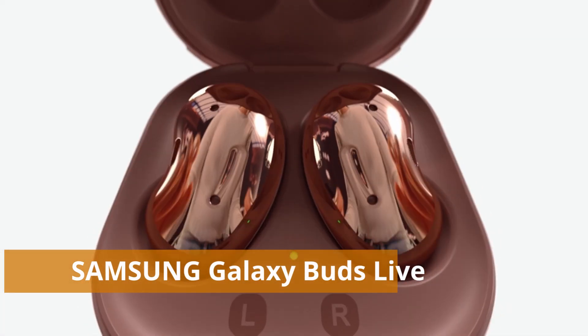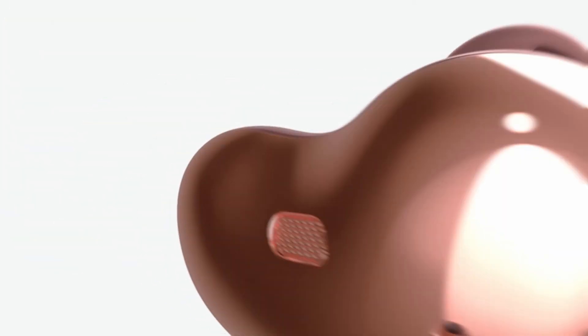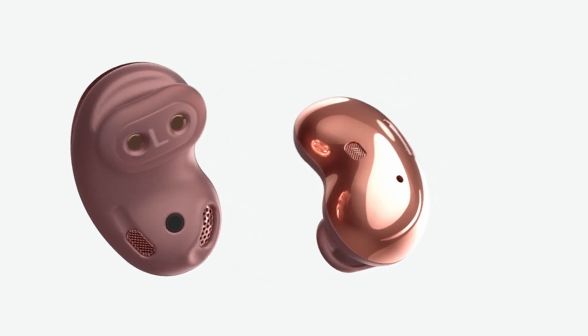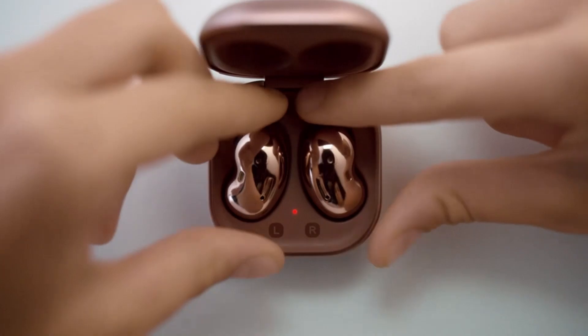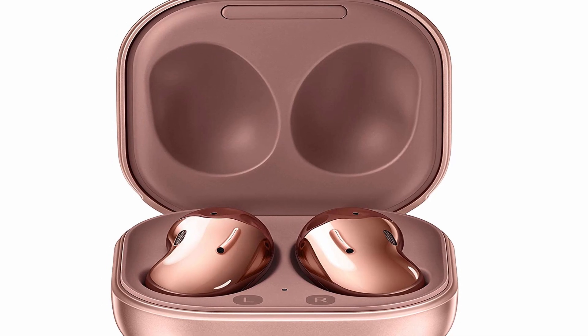Number 4: Samsung Galaxy Buds Live. The Galaxy Buds Live can't be discussed without first emphasizing their unusual design. Samsung's bean-shaped earphones are an attempt to make something that will fit as many ears as possible. Engineers accomplished this by removing the driver from inside the ear canal and simply allowing the earbud to lay over the ear. Because nothing sticks inside the ear canal, wearing them for extended periods of time causes less discomfort or tiredness, which may be beneficial to smaller ears. Despite the unique shape, they were Samsung's first earbuds to have active noise cancellation (ANC); however, the open fit makes it work harder to block out ambient noise.